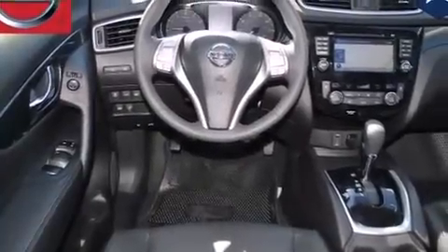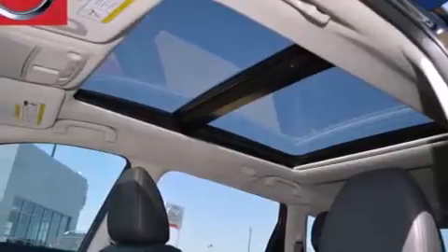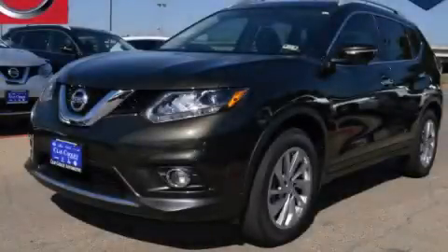Air conditioning, cruise control, steering wheel controls, and the power rear lift gate can open and close at the push of a button. Call or visit us right now and arrange your test drive today.